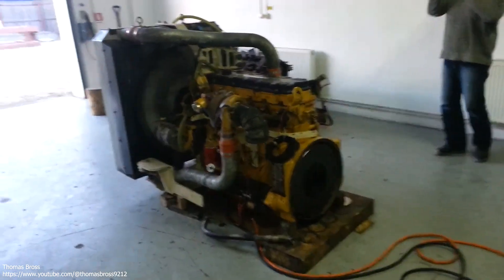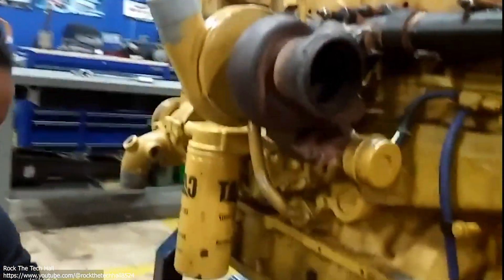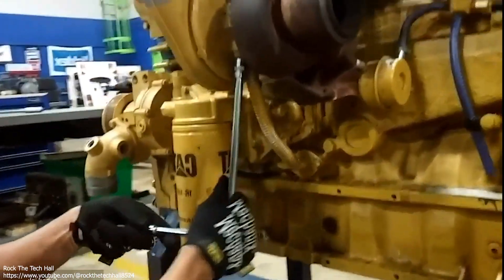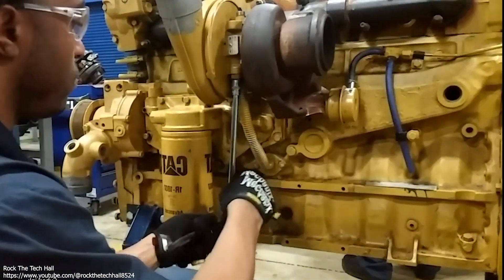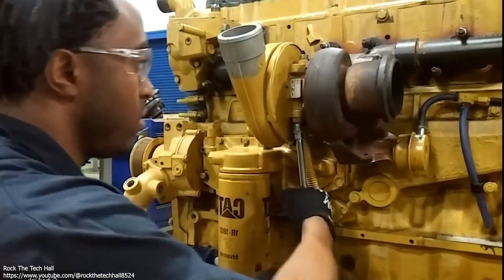Further ACERT development included clean gas induction and a particulate filter with CAT's regeneration system. In 2008, Caterpillar announced that they would not be updating their engines for EPA 2010 certification and would exit the on-highway engine business entirely. The C9 has been discontinued as of 2010.